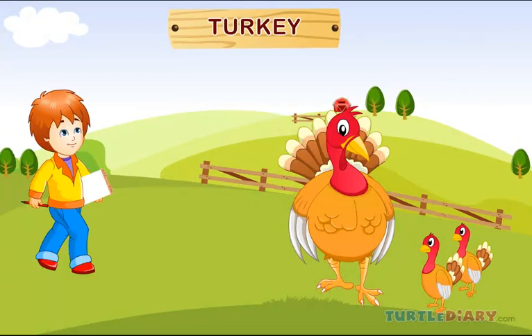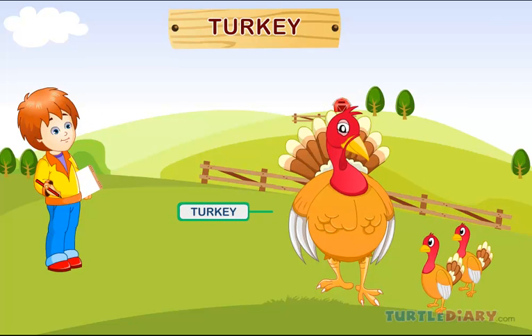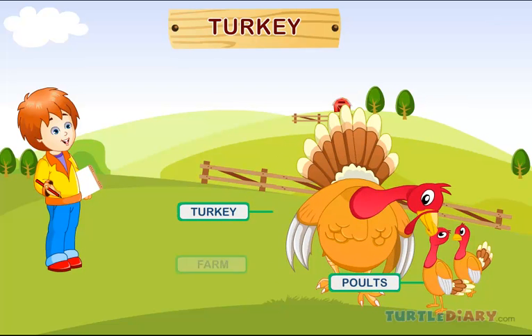Turkey. This is a turkey. Baby turkeys are called colts. Turkeys are raised on a farm.